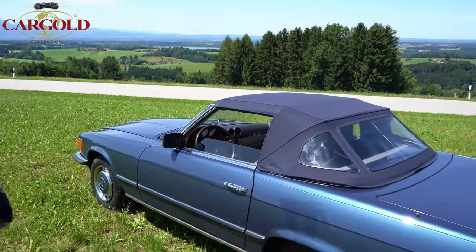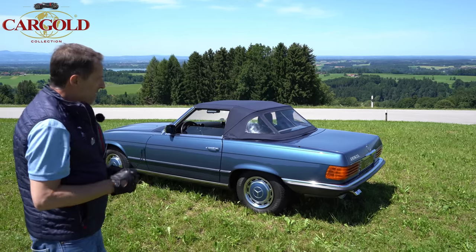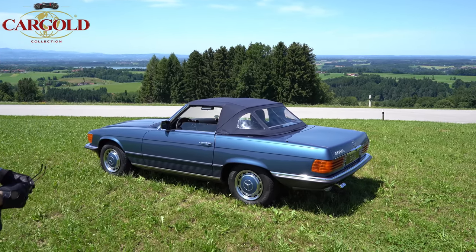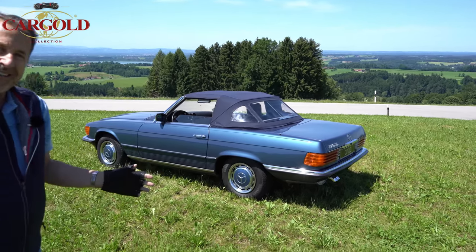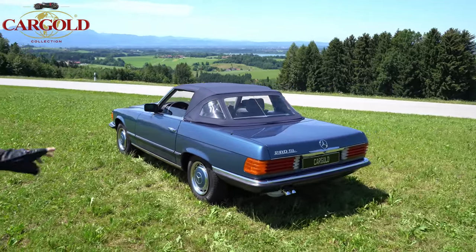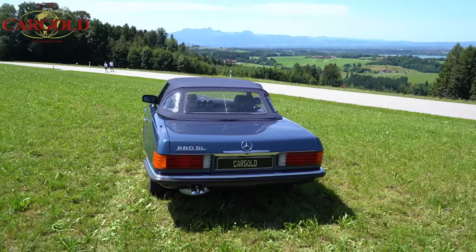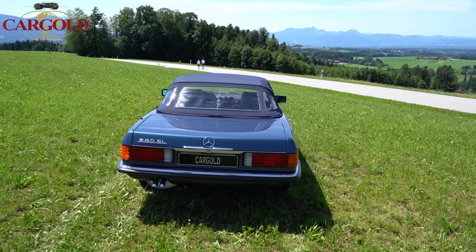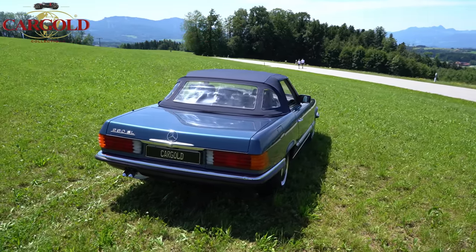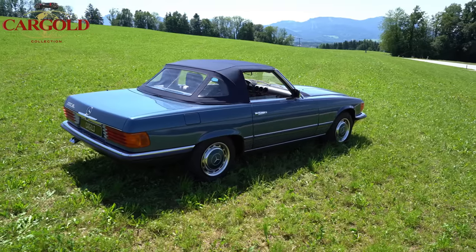So sieht ein SL aus, wenn er in gutem Zustand ist. Das ist jetzt eine völlige Serienausstattung bei dem Auto — der hat wirklich gar nichts außer dem Radio. Aber ich finde, dass der wunderschön erhalten ist. Wir haben ihn jetzt noch nicht richtig aufpoliert, das müsste man noch machen. Man kriegt das Gummi wieder besser hin, man kriegt die Lampen hinten ein bisschen glänzender — das kann man alles machen. Aber das ist ein ganz spartanischer, schicker Mercedes Sportwagen Anfang der 80er Jahre, in einem wirklich schönen Zustand.